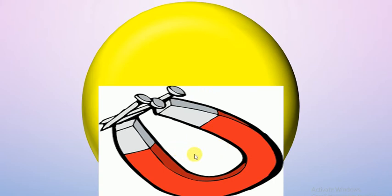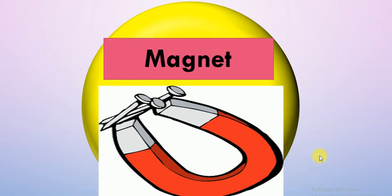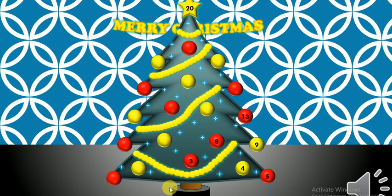Let's try picture two — another tool. Can you tell me what this tool is? Magnet — excellent! A magnet helps us know which things are made of metal or iron.